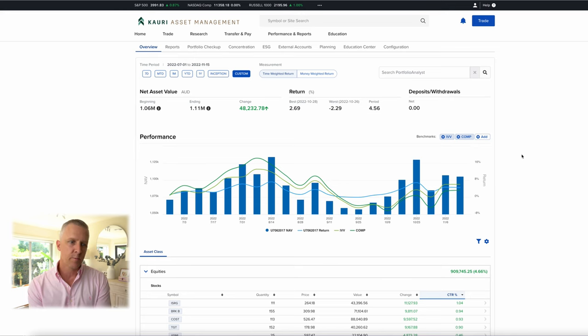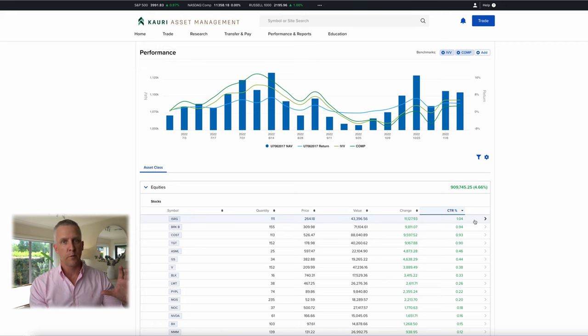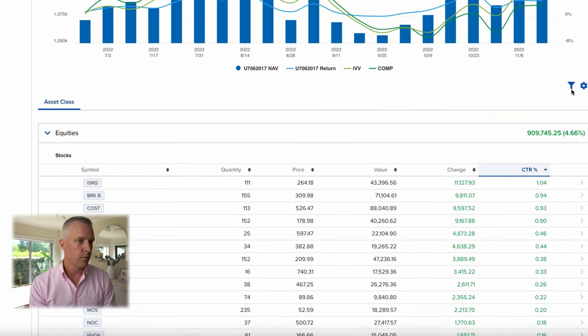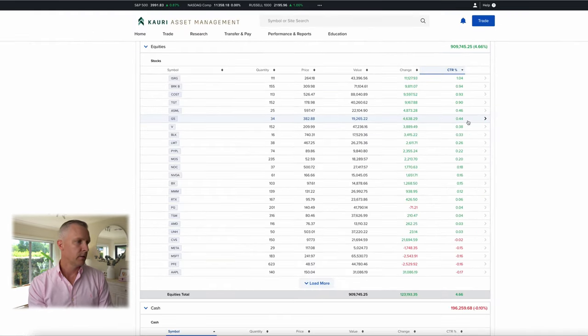So overall, up about 4.5% for the financial year. Given the year that we've had, and it feels like the market's been selling this entire year, it's not a bad result at all. Now if we take a look at a few of the positions and what they've added for the portfolio over this time — we have our positions at different weightings, with our largest holding being Costco at about 7% and downwards from there. ISRG over the last four and a half months has contributed 1% to that overall 4.5% return, which is quite a lot. Berkshire Hathaway around one percent, Costco around one percent, Target and so on. Goldman Sachs I mentioned is up substantially, but it's only a small position in the portfolio overall.